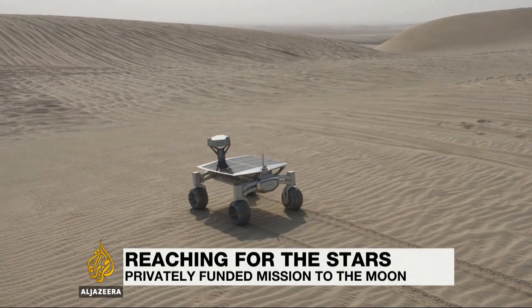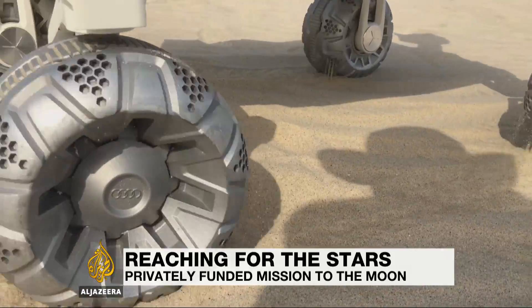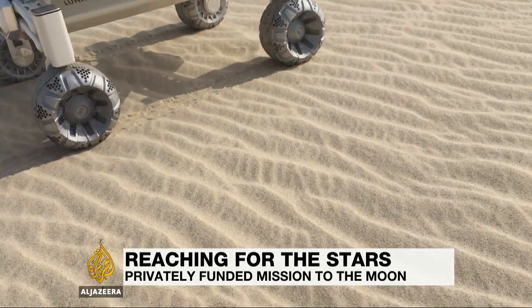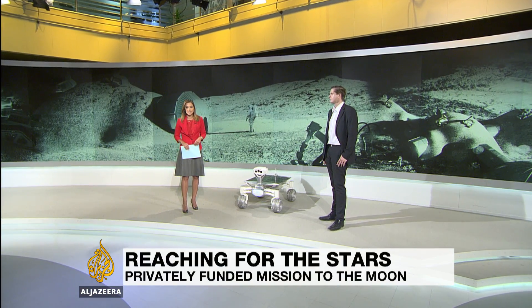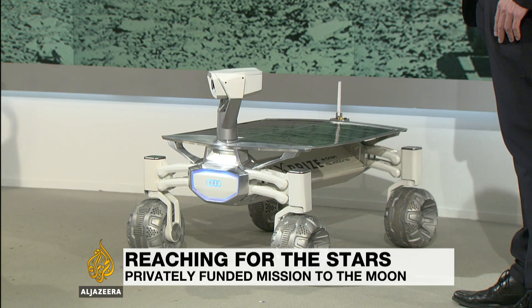Teams of international scientists are looking to put the first privately funded robotic vehicle on the moon. One of the groups in the running is PT Scientists, and they're testing their rover in the deserts of Qatar as part of their bid to clinch the 20 million dollar Google Lunar X Prize. To win, the rover has to make it to the lunar surface, drive 500 meters, and send pictures back to earth. Robert Boehm, CEO of PT Scientists, joins us in our Doha studio along with the rover.